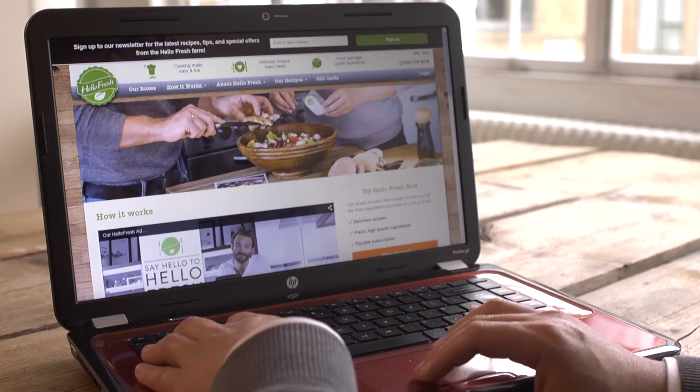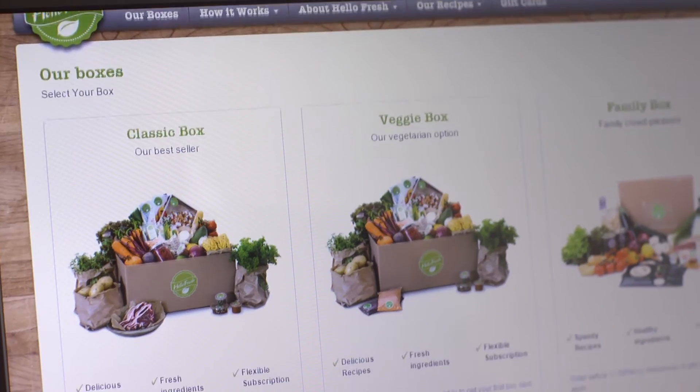We've got to the stage now where we absolutely have to upgrade the technology. We started just a few years ago from my living room — a bunch of guys and girls on laptops — and it was all very improvised. But now we're sending out millions of meals every year all around the UK and we need our technology to be able to catch up with that.